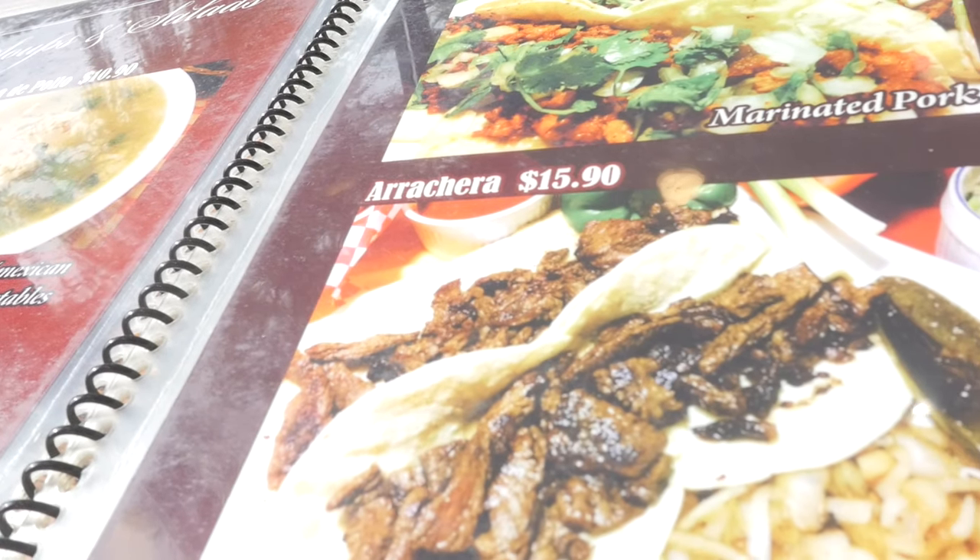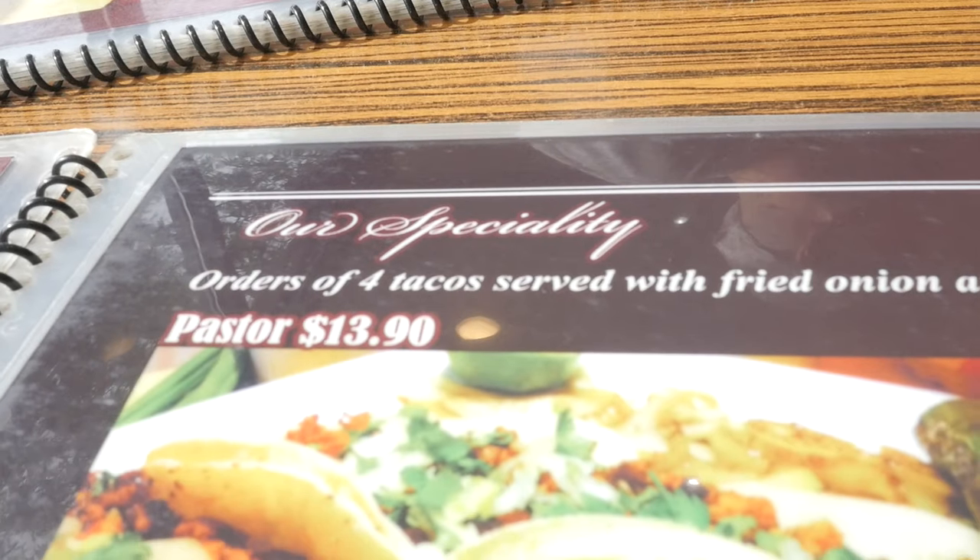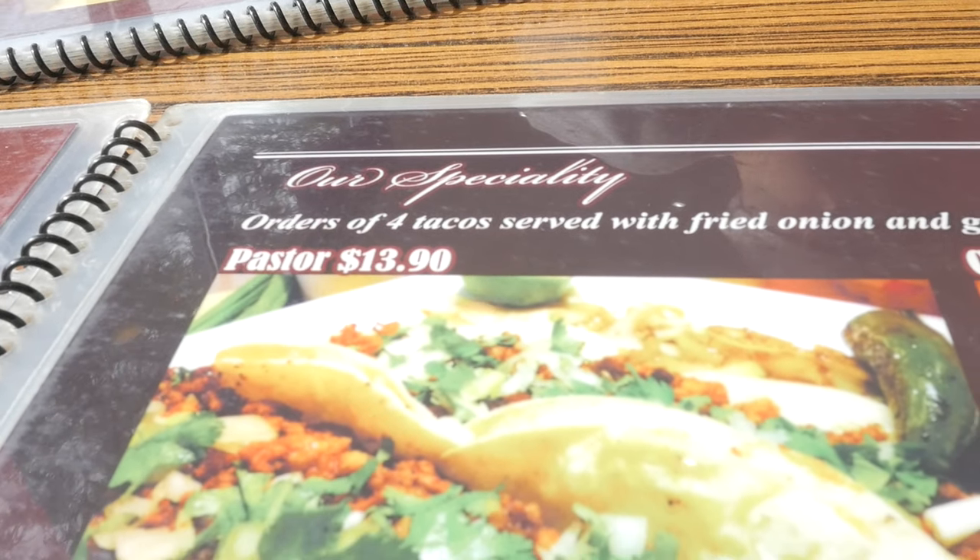We are at King Tacos. It's right at Dufferin and St. Clair. They have one of the biggest menus I think I've ever seen. You can't buy tacos a la carte, unfortunately, but you do place an order for four tacos and the cheapest is pastor, which is $13.90.